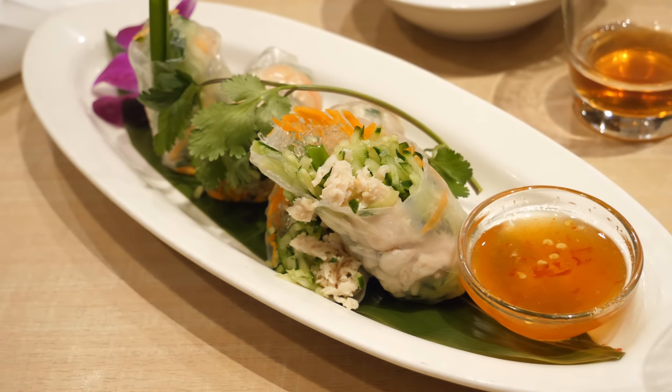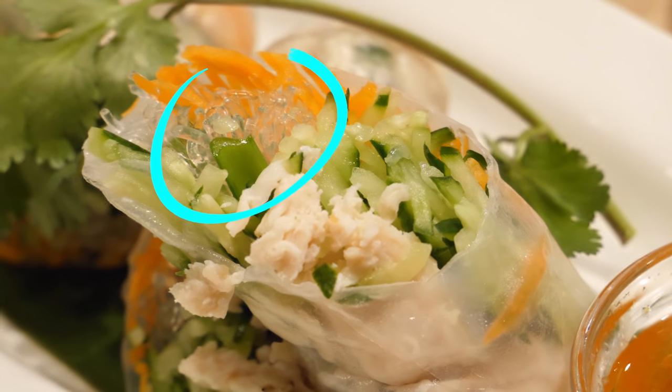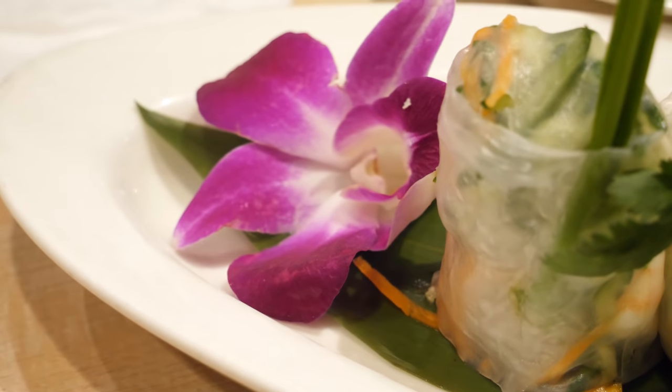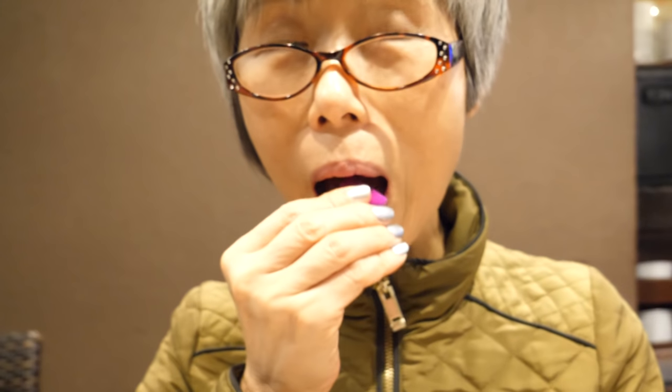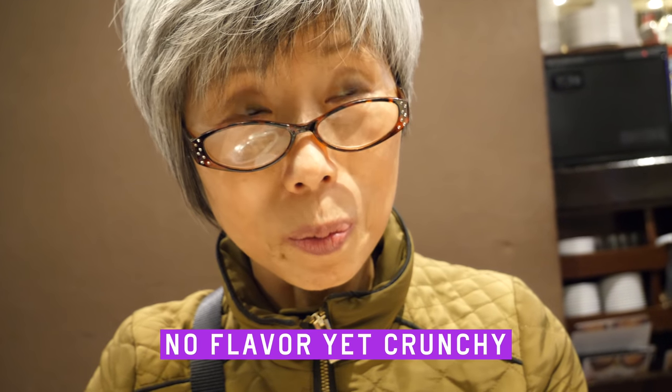Our appetizer has arrived. The rolls contain raw cucumber, chicken, and carrot. The clear noodles appear to be kelp noodles. Right around the corner lies an orchid — it's ornamental and edible. Texture-wise, it's like having a thick spinach leaf, like three layers of spinach leaves.